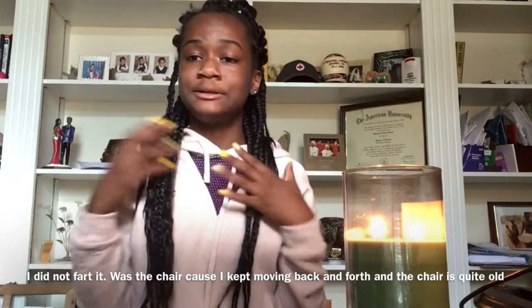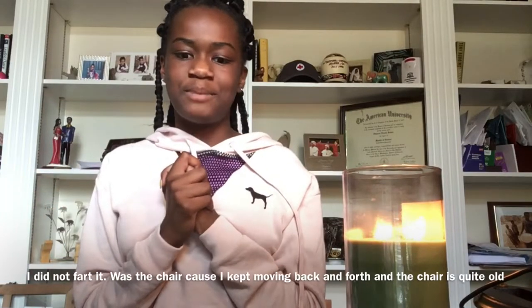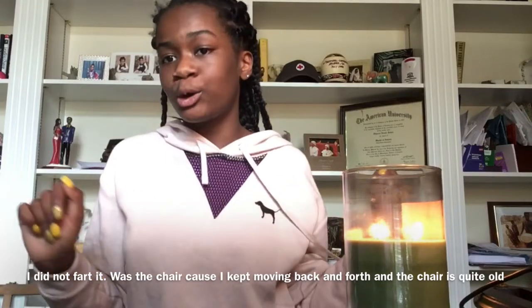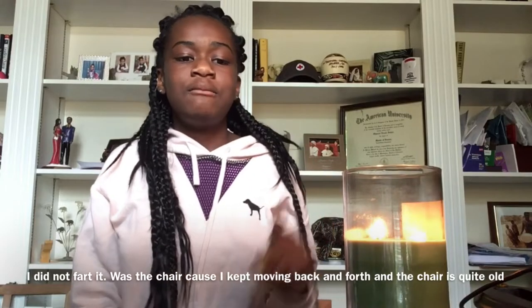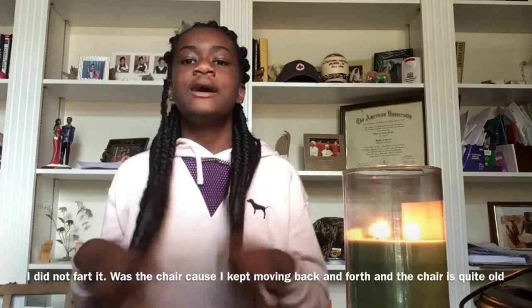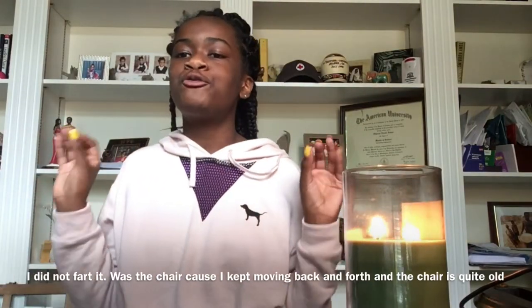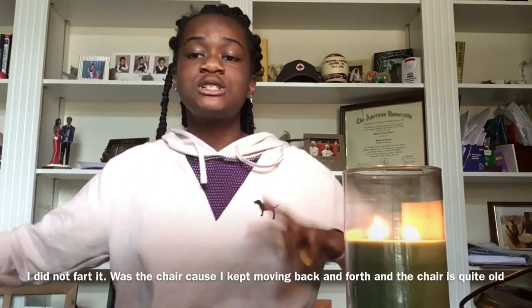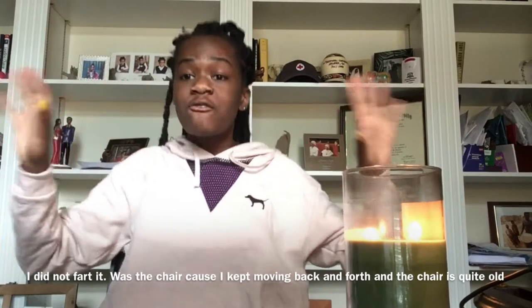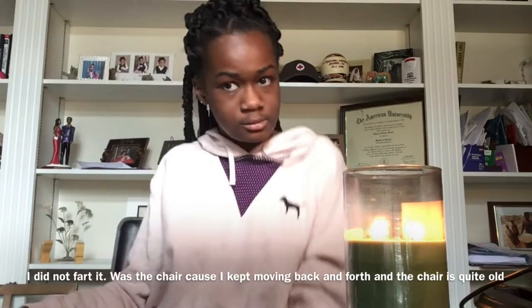Hey guys, so today I'm filming my back to school haul. I wanted this video to be special — I still have some supplies I don't have yet, like graph paper, but that's besides the point. I had this candle here for the aesthetic for my intro but I'm pushing it back because it's a safety hazard. This video took so long because my pencil pouch, lunchbox, and locker stuff hadn't come in yet. I'm in my dad's office for the back to school aesthetic. A lot of YouTubers do back to school giveaways, but I need this stuff myself!